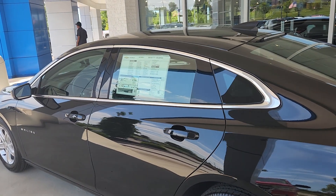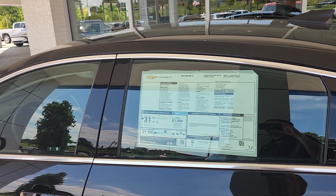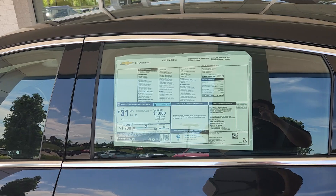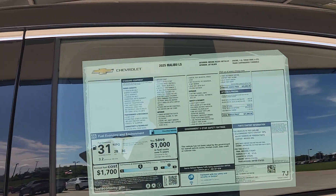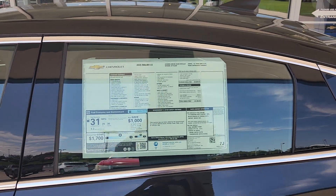City is 28 miles per gallon, highway is 36 miles per gallon, and the EPA estimated average is 31. When I had my last Malibu, which was a 2017, I was actually averaging almost 35 miles per gallon, but I do a little more highway driving.